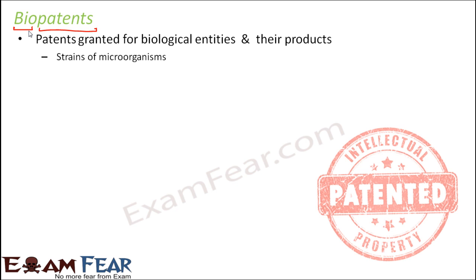Once a strain has been patented, nobody else can come and get the same strain of microorganism patented in their name or in the name of their company. Any invention will only be patented if it has come up for the first time — nobody else has reported it before. So when a new strain of microorganism comes up, it is bio-patented.